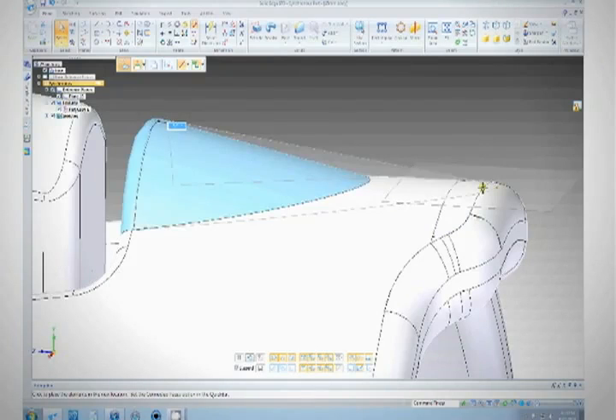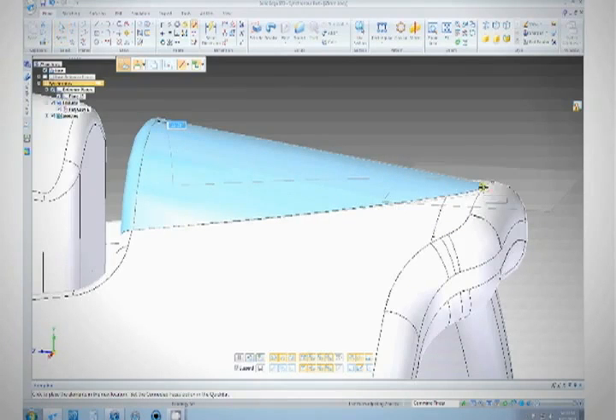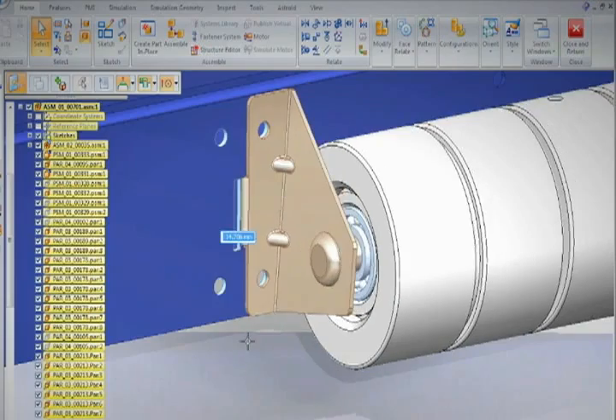If you're a serious CAD designer and you want longevity in this business, I would seriously, seriously consider moving to Solid Edge with synchronous technology. With Solid Edge synchronous technology, it took longer actually to import the file than it did to make the changes.